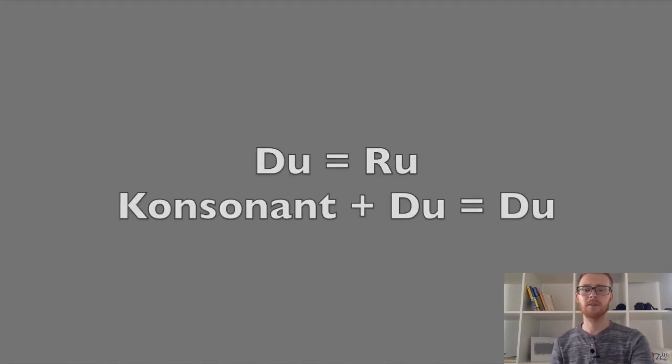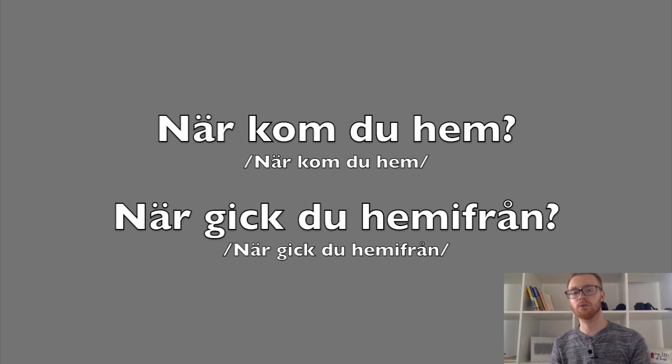Så sist men inte minst: tänk på att 'du' oftast uttalas som 'ru', men inte när det kommer efter en konsonant. Här är två exempel på när 'du' måste uttalas som 'du' med d och inte med r, eftersom en konsonant kommer innan. När kom du hem? När gick du hemifrån? Observera hur 'du' i båda exemplen uttalas som 'du', både snabbt och långsamt. Så, när uttalas 'du' som 'ru'?